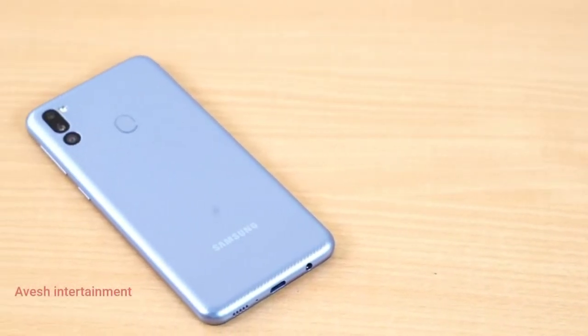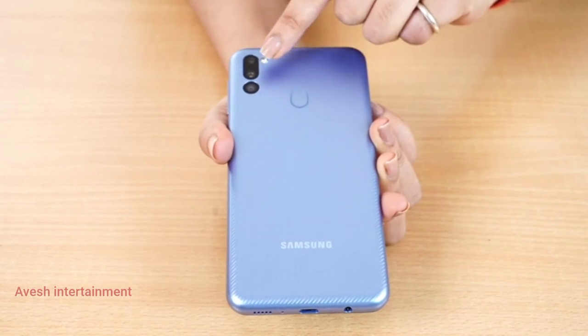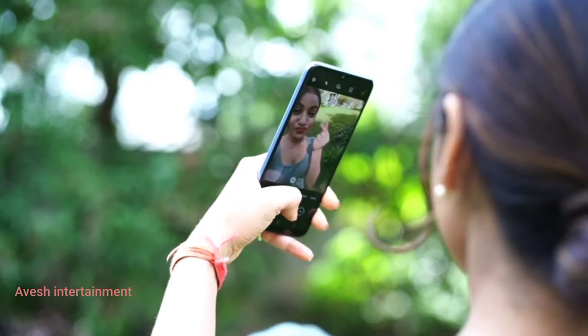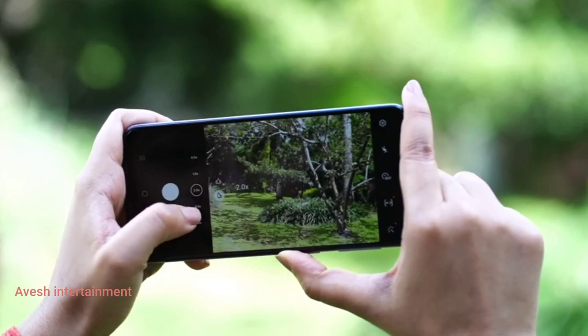Let me show you the camera — it's simply amazing. The triple rear setup has a 48MP plus 8MP plus 5MP cameras, and we have a 20MP camera in the front. As you can see, all my pictures look extremely clear and sharp, including my selfies.